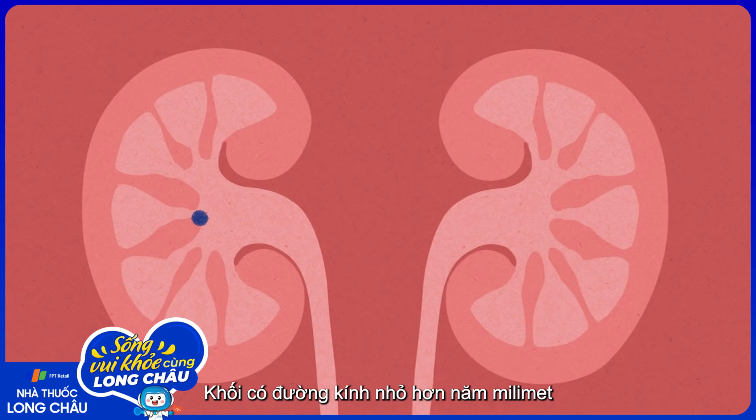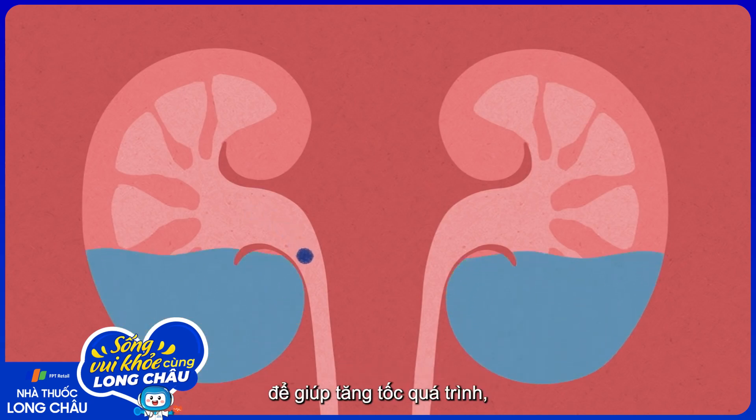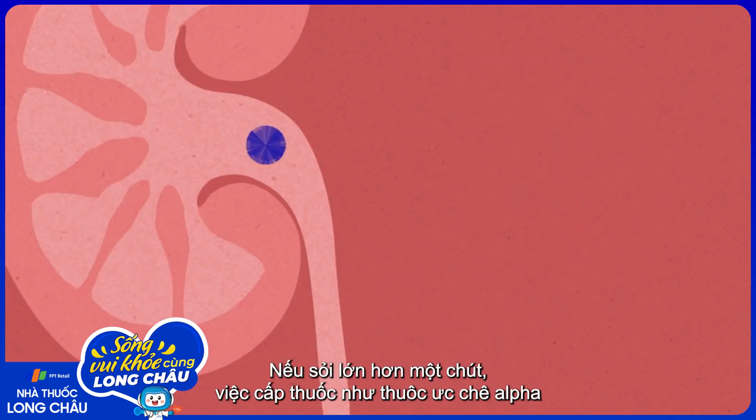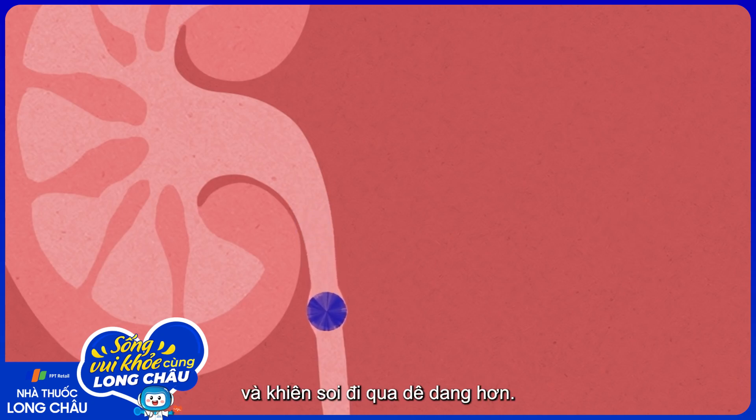Masses less than 5 millimeters in diameter will usually pass out of the body on their own. A doctor will often simply recommend drinking large amounts of water to help speed the process along, and maybe taking some painkillers. If the stone is slightly larger, medications like alpha blockers can help by relaxing the muscles in the ureter, making it easier for the stone to get through.